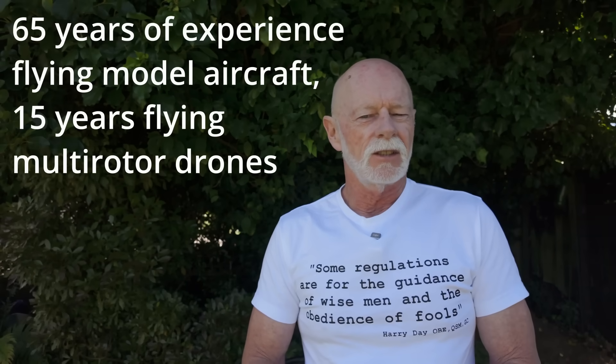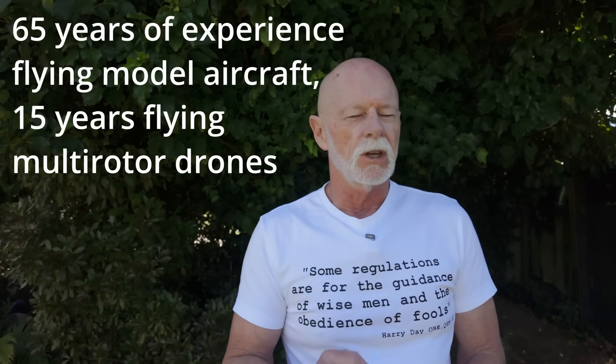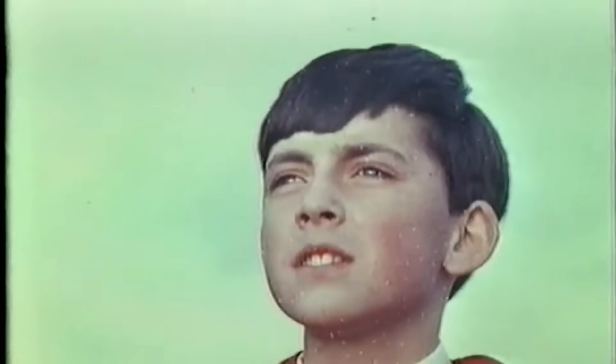My name is Bruce Simpson. I've been flying model aircraft and drones, and just for the record, the Civil Aviation Authority — the people who make and enforce the rules — don't know the difference between a model airplane and a drone. They think they're exactly the same and have exactly the same rules for both, which is a hint at how out of touch some of our rules are with reality.